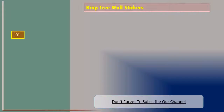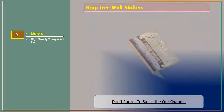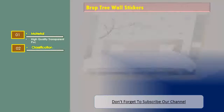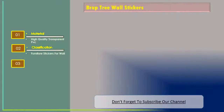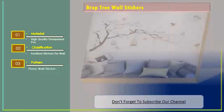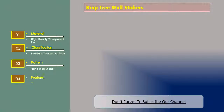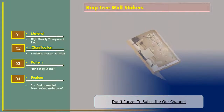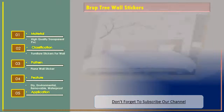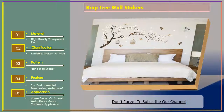Number two: BRUP tree wall stickers. Material: high-quality transparent PVC. Classification: furniture stickers for wall. Pattern: plain wall sticker. Features: DIY, environmental, removable, and waterproof. Application: home decor on smooth walls, doors, glass, cabinets, and appliances.